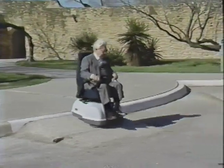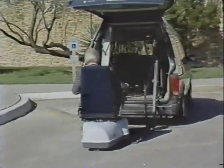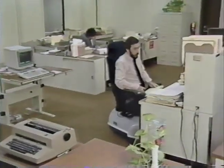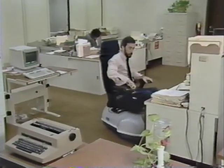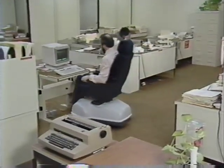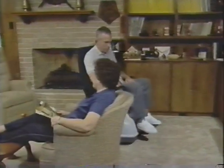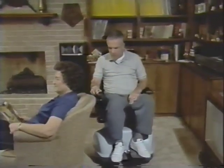Never before have people with disabilities had such a degree of mobility under their command. The unique design of Alexis's three wheels enables the user to move forward, backward, and sideways with one movement and with equal ease, and to turn 360 degrees within Alexis's own footprint. Alexis takes its user into a non-modified environment, blending in just about anywhere.